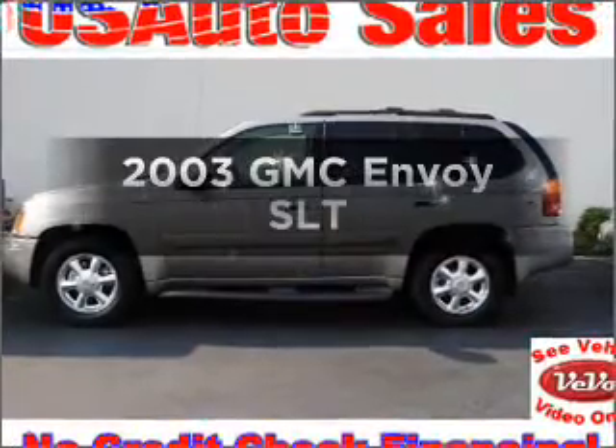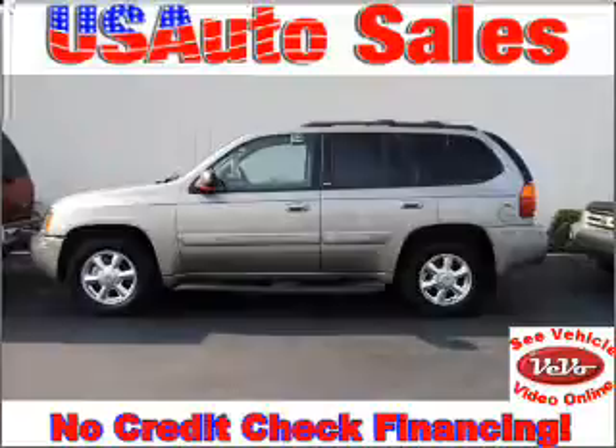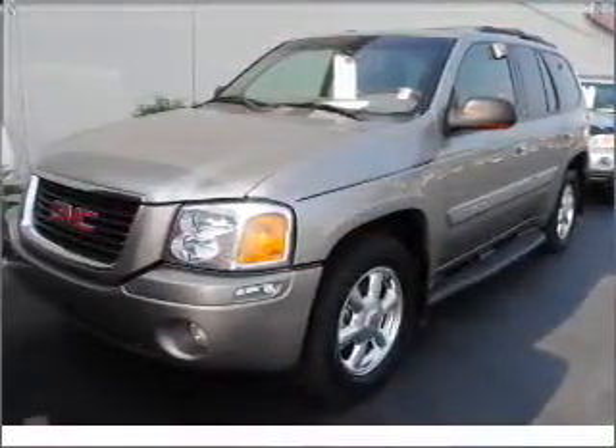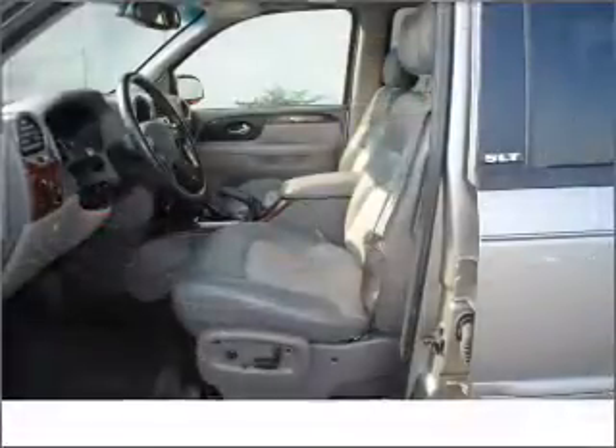Check out this 2003 GMC Envoy. Travel the roads in style and comfort in this great vehicle, with a reliable 6-cylinder engine that responds smoothly to its automatic transmission. Premium wheels lend a distinctive appearance.